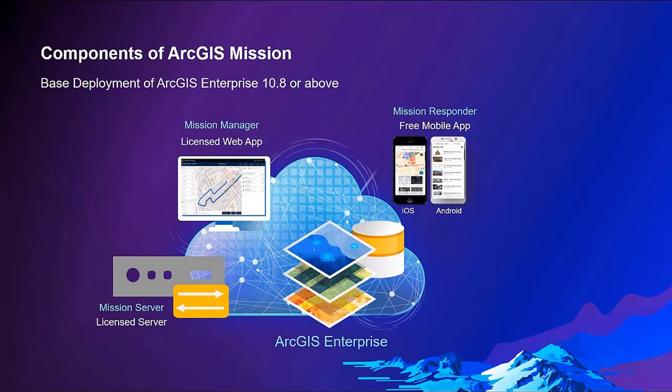Let's now take that 100,000-foot view of Mission's architecture. ArcGIS Mission is composed of a web component, a mobile component, and a server component, and all three are required to use ArcGIS Mission together with a base deployment of ArcGIS Enterprise.